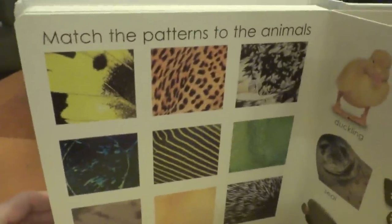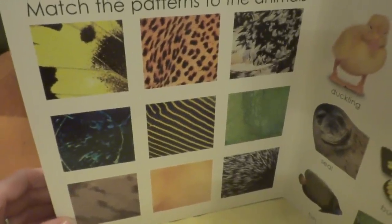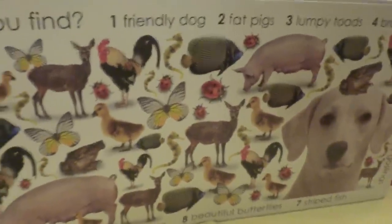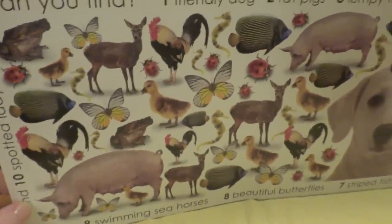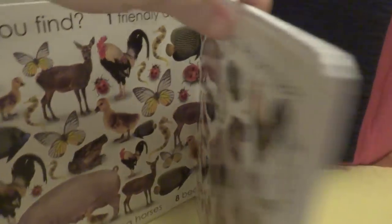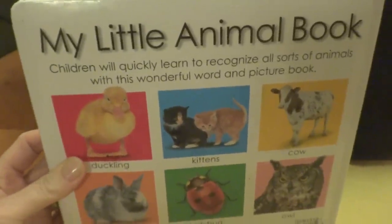Look at all of the patterns of the animals. Wow! And there you go. There are a whole bunch of the animals that we just saw in our book. Hope you enjoyed our book for today, My Little Animal Book.